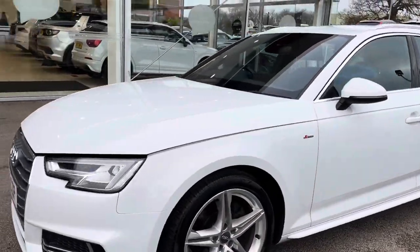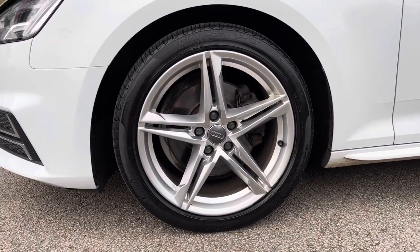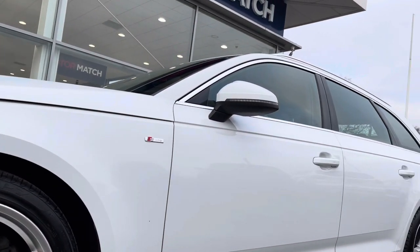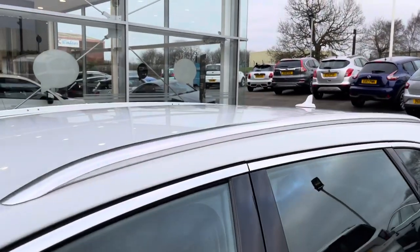Moving to the alloys, this car has an 18-inch five twin-spoke alloy in a star design with a lovely silver finish, which complements the chrome trim around the windows very well. This car also has aluminium roof rails, good for if you need extra storage.